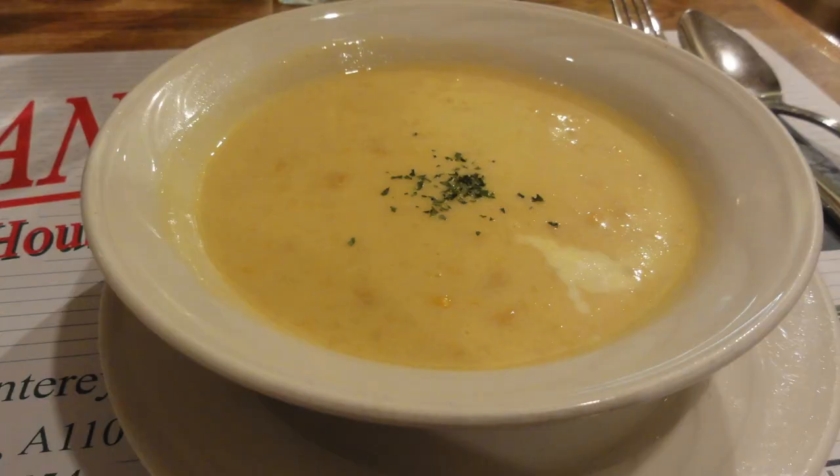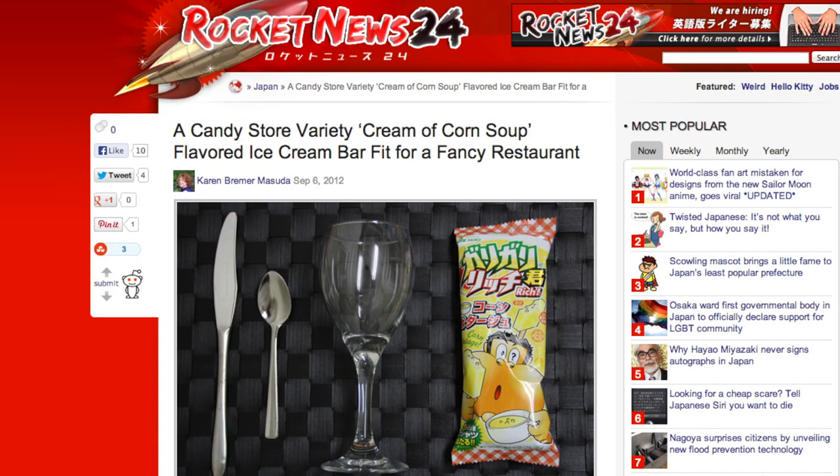Now that may sound bland, but corn pottage is a very popular soup in the land of the rising sun. So much so, the soup's being shaped into some weird non-soup things. Rocket News 24 did a report where it found a corn pottage popsicle flavor.